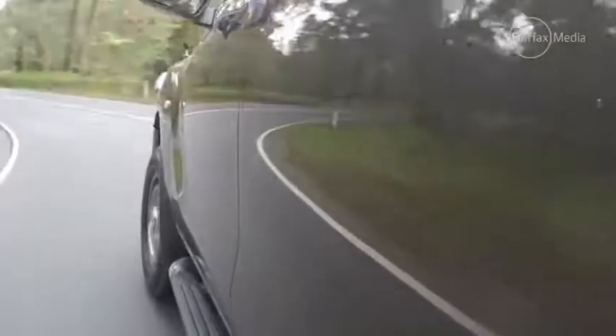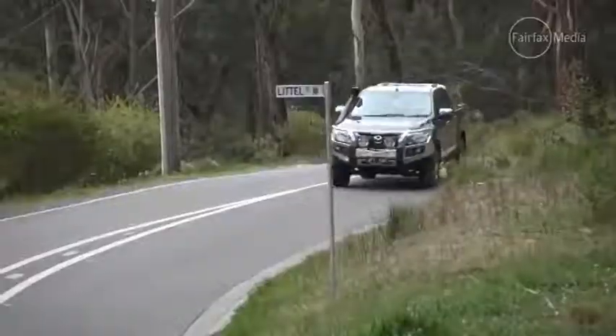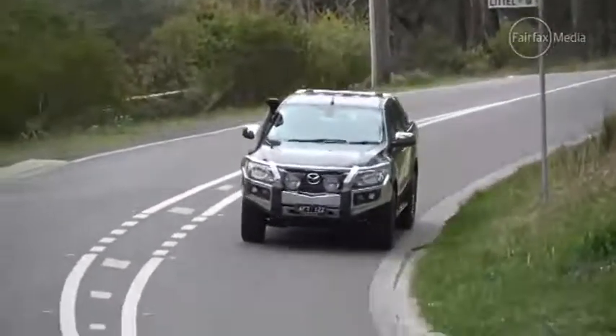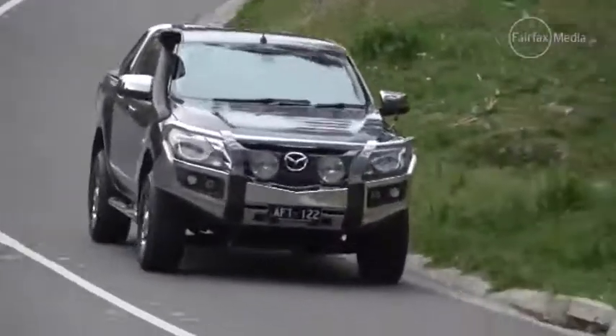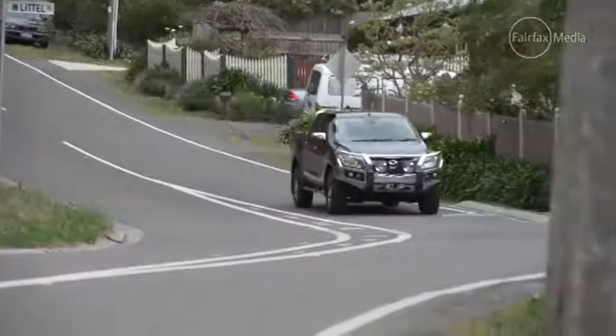While this isn't the perfect family car, I can see its appeal. It does have the flexibility to haul a workload during the week and then become a family truckster on the weekend. With a 3,500-kilogram brake towing capacity, it can easily pull a boat or a horse float, and there's enough space in the back for a modern family to be relatively comfortable.